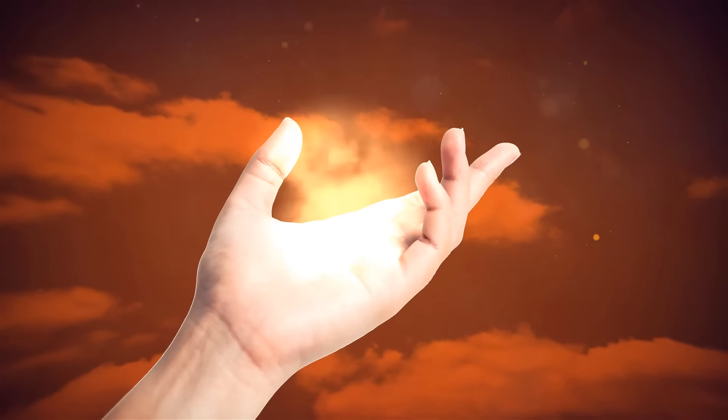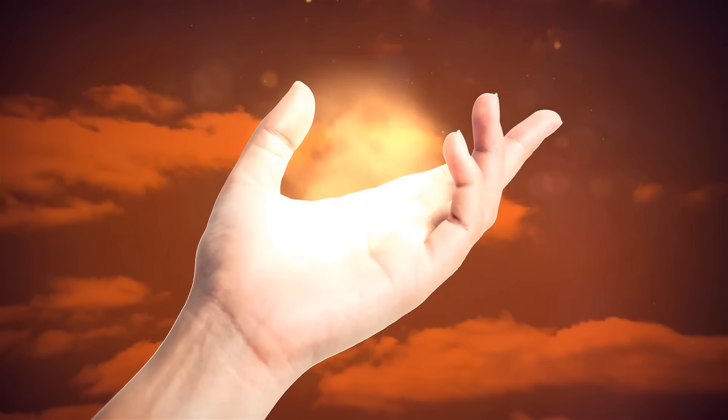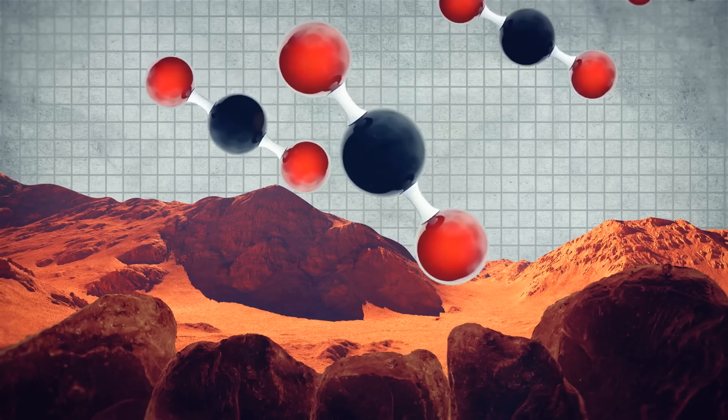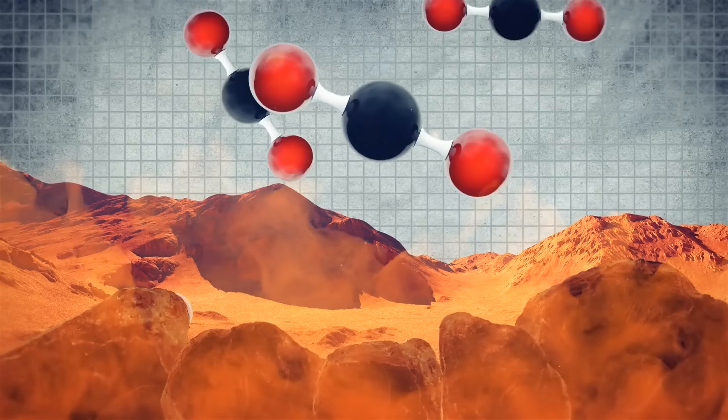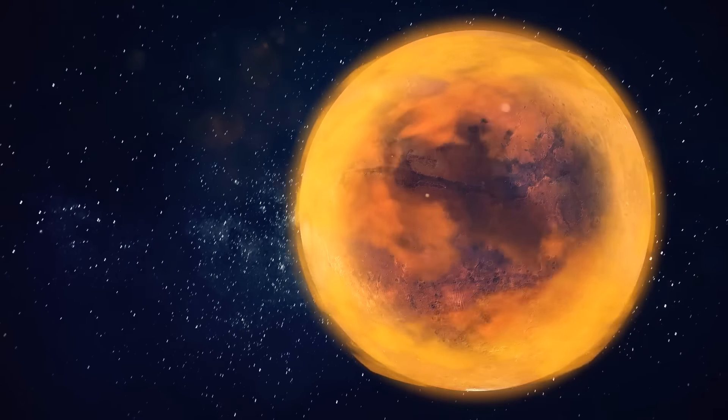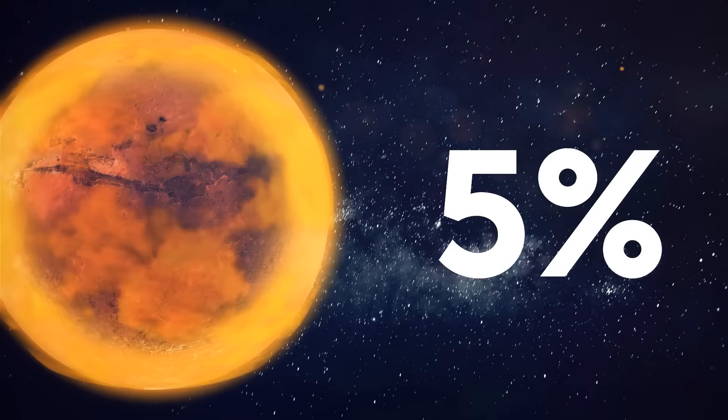Plus, most of the carbon dioxide gas wouldn't be accessible and we wouldn't be able to mobilize it. Even if we went through an energy-intensive process of extraction of carbon dioxide from the planet's soil, dust, and minerals, we'd still only get the atmosphere to a mere 5% of where it needs to be.